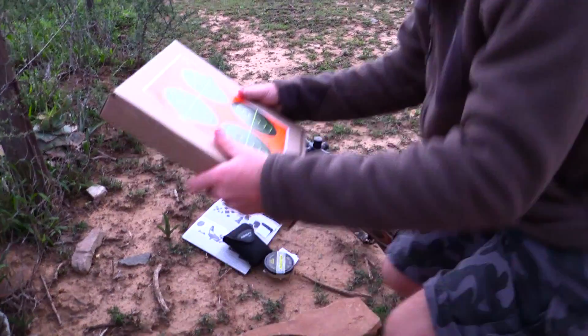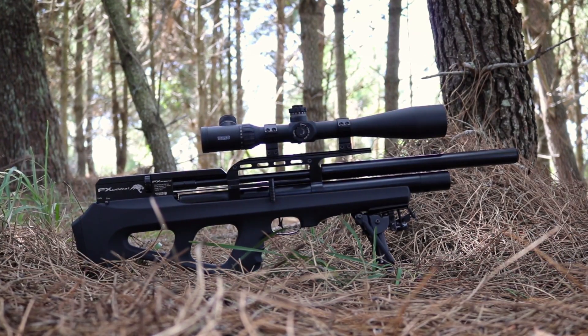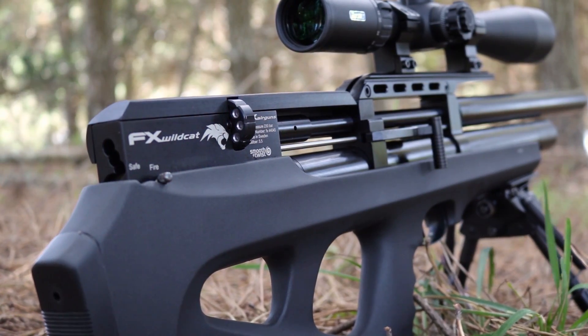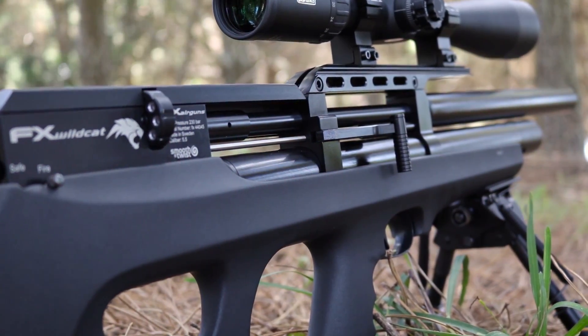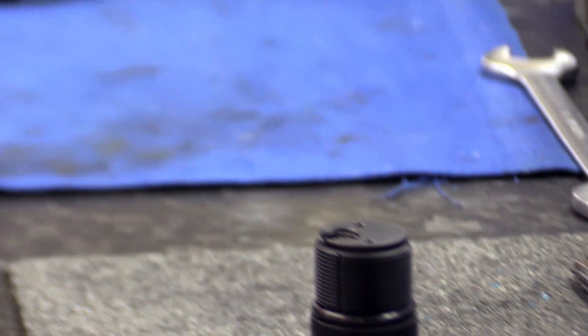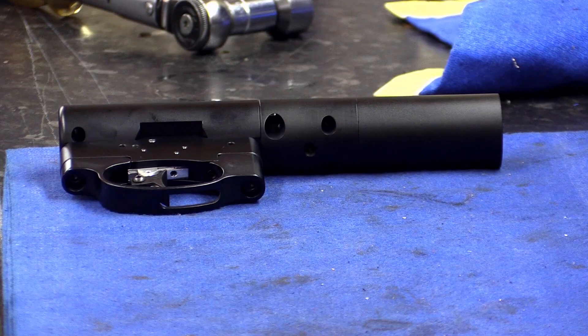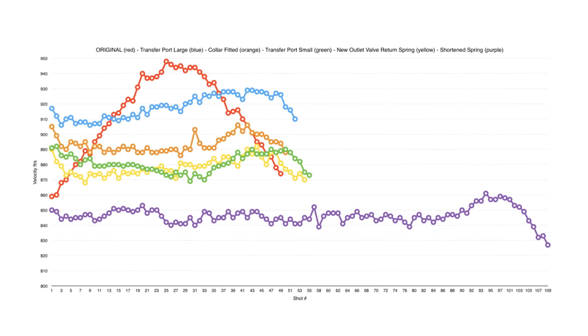It seems like a goal that we are always falling just short of, but one thing I've learnt over the years is that airguns are incredibly complicated, probably even more so than powder burners, and the more you understand about the way that they work the closer you get to reaching that goal of perfect accuracy. You may still fall short but you can always improve and that is what makes this sport so interesting and so addictive.